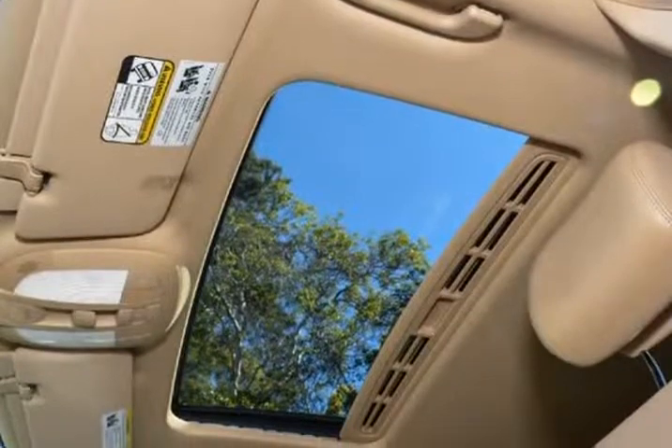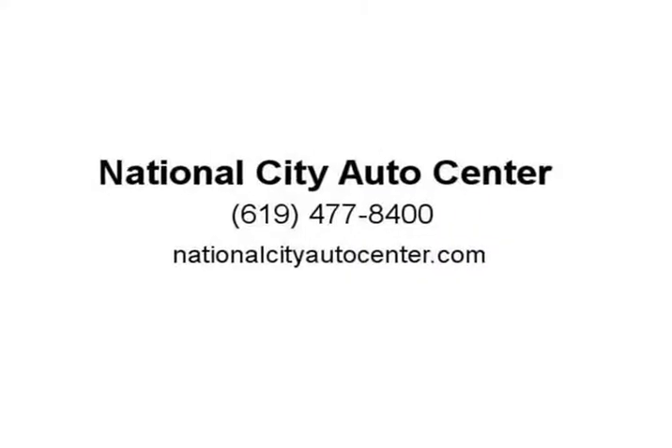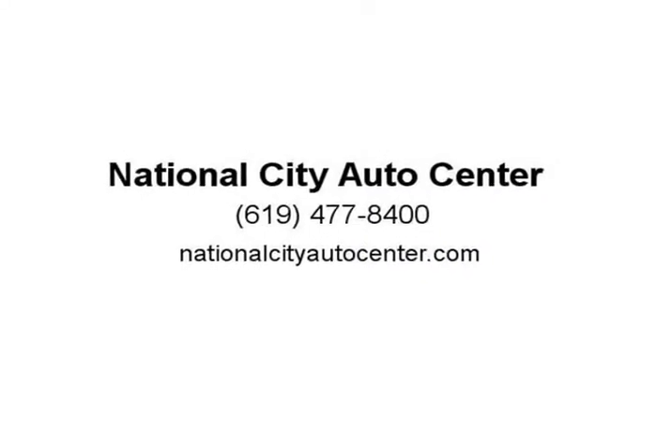Also nice is that this room is usable. It could easily swallow a foursome of golf clubs, and it's doubtful that many vacations would completely fill the cargo hold with luggage. Electronic stability control and more — visit us at nationalcityautocenter.com.